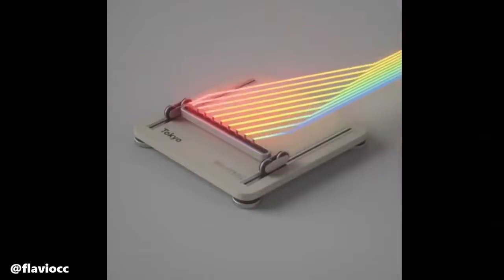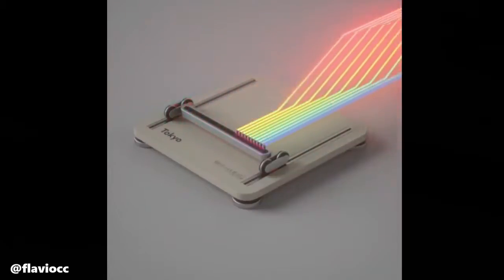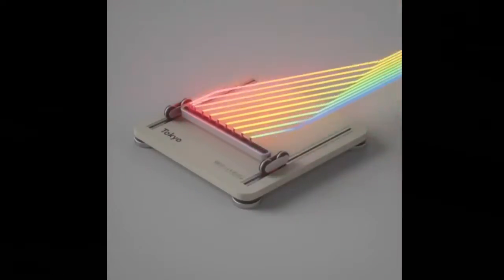An amazing gadget made by Brazilian designer Flavio is one that produces incredible lighting and very smooth movements that is incredibly satisfying to watch.